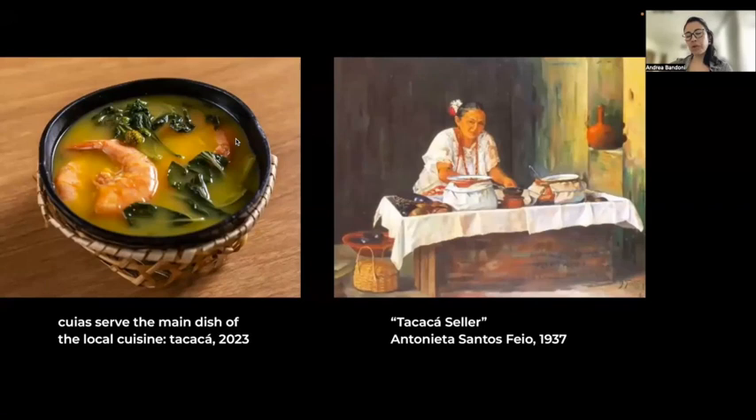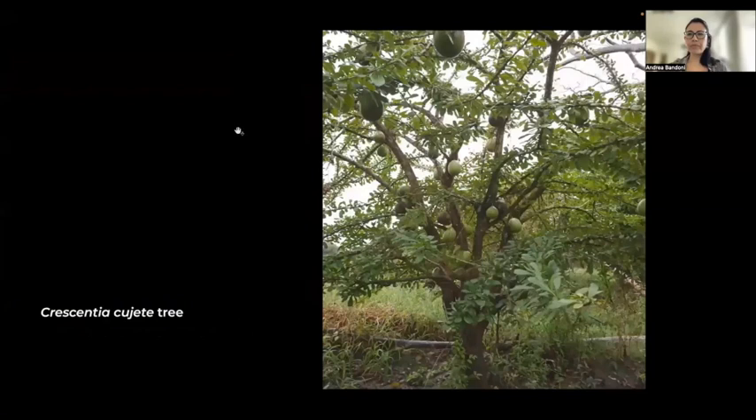This is the Crescentia cujete tree, which is where the fruits come from. This tree is normally found close to riverbanks, and the conviviality of kuyas with humans dates back 5,000 years. This plant was domesticated not because of its food qualities, as is typical in most plants, but because it has symbolic, aesthetic, and utilitarian appeal.